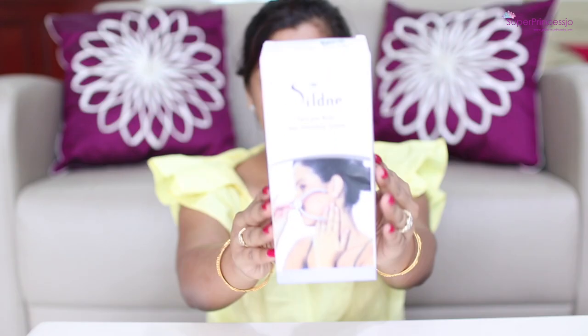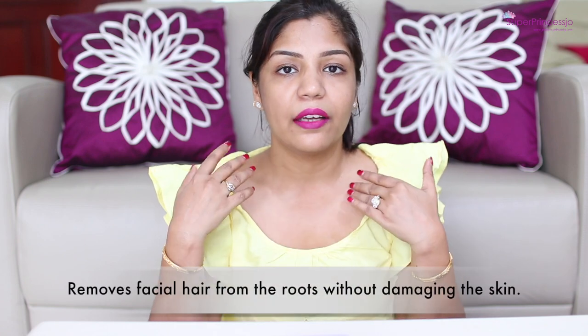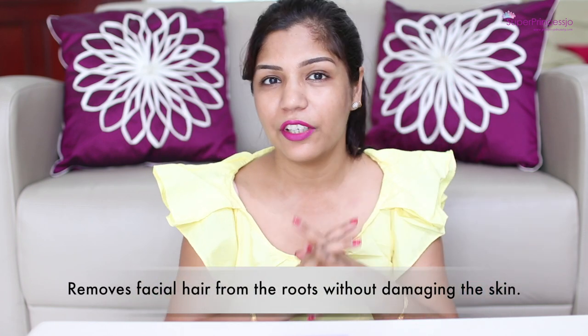This product is called Selden. This is a face and body hair threading system. People who don't know how to thread by themselves, this is a great product for them. I know threading personally and you might have seen my hair removal videos where I get rid of my unwanted hair using threading from my eyebrows, upper lip, forehead and face. But a lot of viewers do come up with questions regarding products they can use instead of self-threading because some people just cannot get it right.